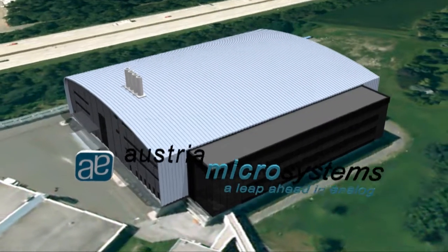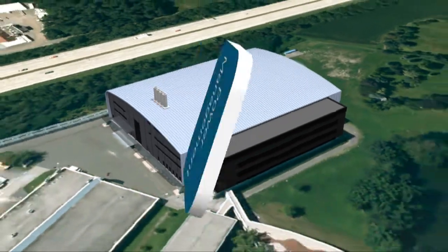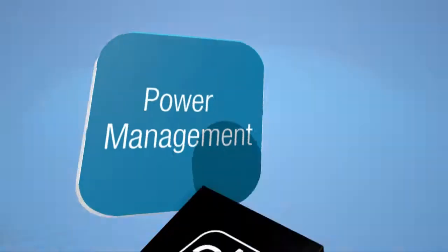Austria Microsystems provides innovative analog solutions in power management, like the LED driver family for LCD backlighting in TVs, notebooks, and monitors.